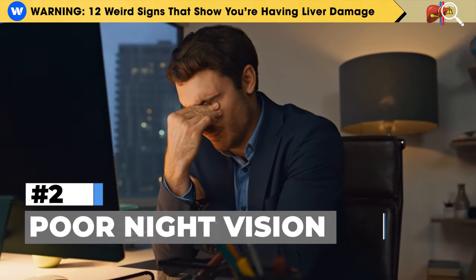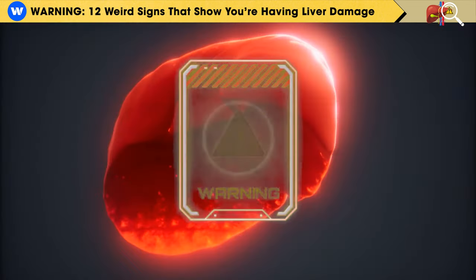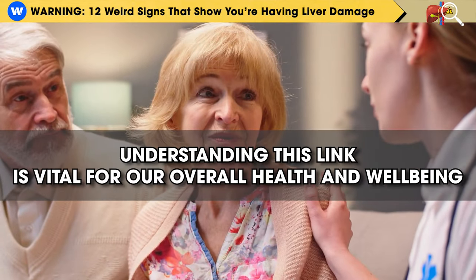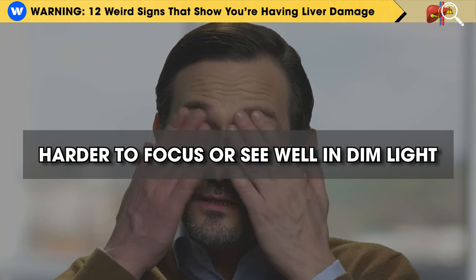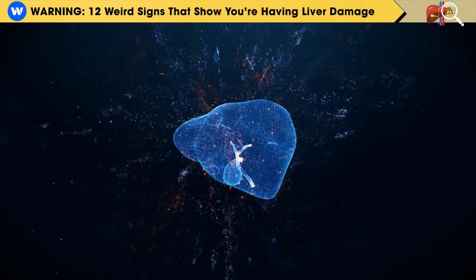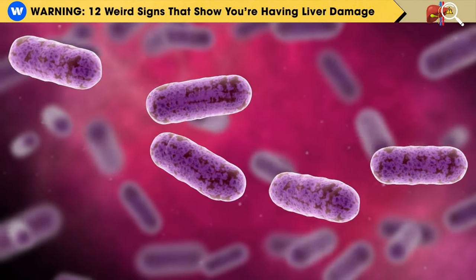Symptom number 2 is poor night vision. Having trouble seeing clearly at night, especially in low light, is not just an annoyance — it can also be a sign of underlying liver problems. If you notice that it's much harder to focus or see well in dim light, it may be due to a lack of retinal or vitamin A. Your liver produces bile, which is essential for absorbing vitamin A.